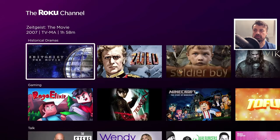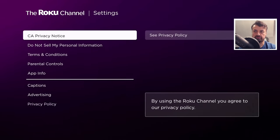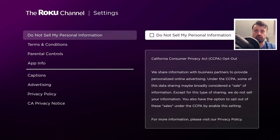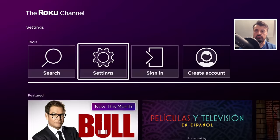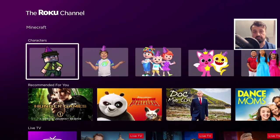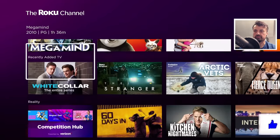One thing I'd recommend in this application is to go into Settings and scroll down to where it says 'Do not sell my personal information.' It's shocking that this is even an option, but this is how these applications make their money — by selling your data. Make sure you click on that to opt out, and you can now enjoy all of this content absolutely free, completely legally, without worrying about anybody trying to sell your data.